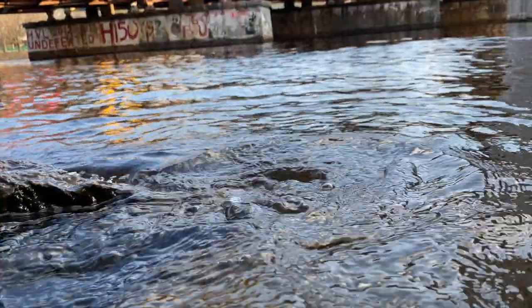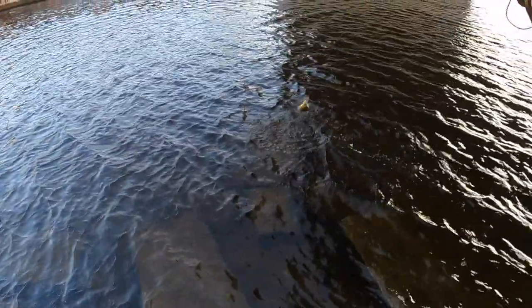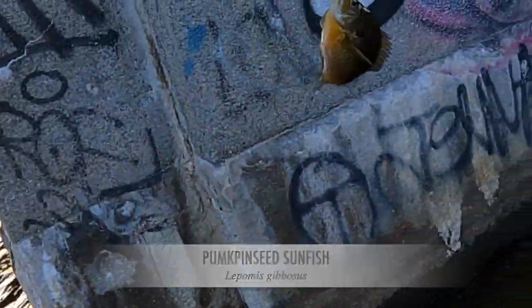Alright guys, let's see what else we can catch. So far we caught two yellow perch. Now that makes sense — what is this? Big sunfish, monster sunfish! Look at the size of that pumpkin seed, wow.